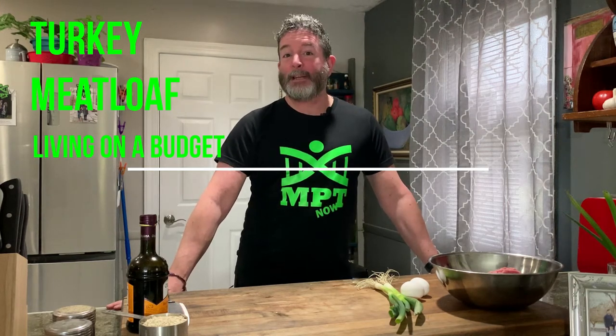Hey everybody, welcome back to MPT. We're back in the kitchen again — we figured we needed to give you some more food content because we're actually doing really well with our own food and we just want to share what we're doing. Tonight we're going to do an entire meal: turkey meatloaf with roasted brussels sprouts and roasted red potatoes.